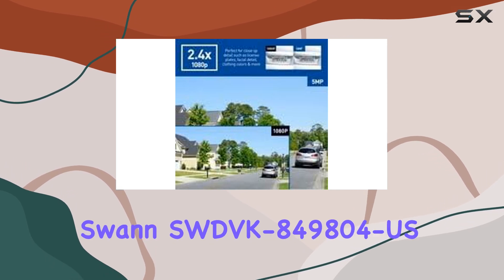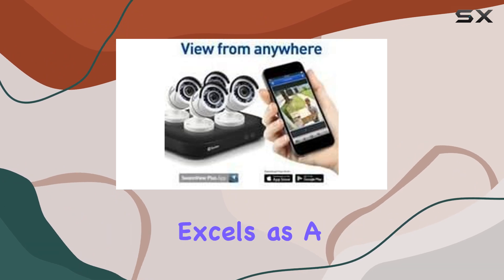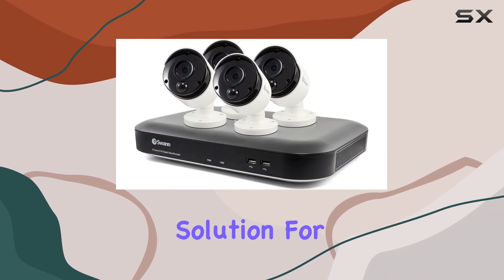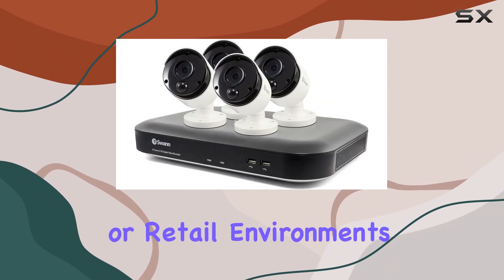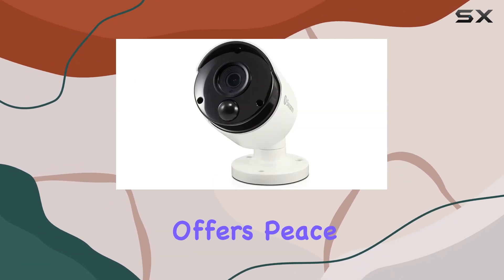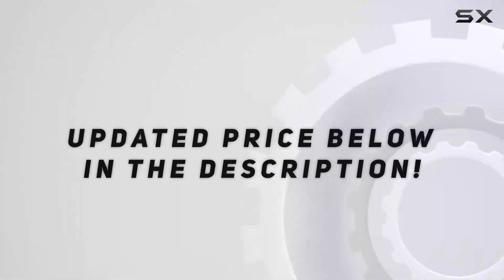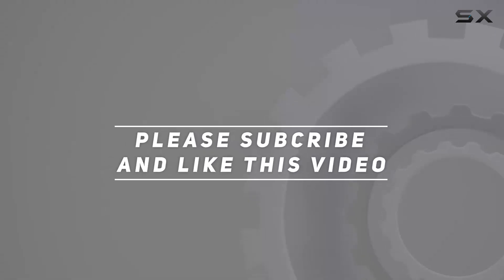Overall, the SWAN SWDVK 849804 excels as a reliable surveillance solution for home, office, or retail environments. With its robust construction and comprehensive features, it offers peace of mind and 24/7 protection. Check out the video description for updated price, and thank you for watching this video.